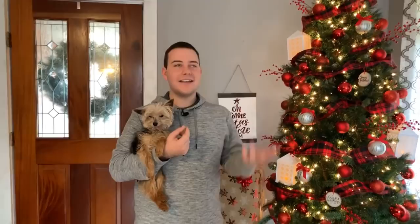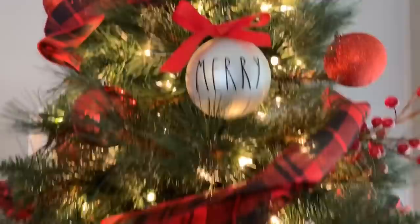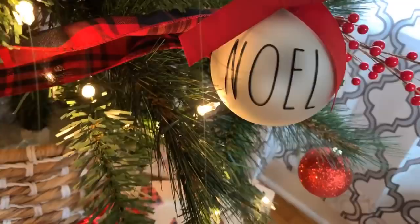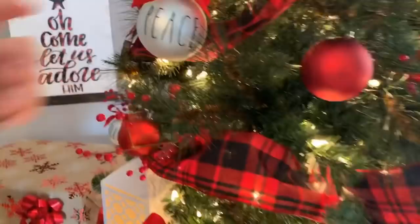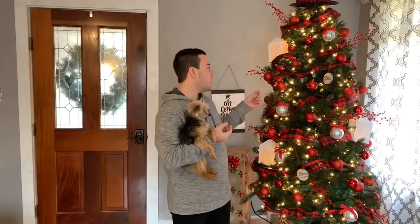Next up is our Rae Dunn inspired ornaments — I love the Rae Dunn inspired ornaments. This is just a font from DaFont, and we teach you guys how to use that. It's honestly just applying vinyl straight onto the ornament. These were purchased from Michael's, and then the red ones we got at Target in a big pack of about 20. I love those packs from Target because they come with the hooks. And then Rachel added the bows on the Rae Dunn ornaments, which I think just make the project.